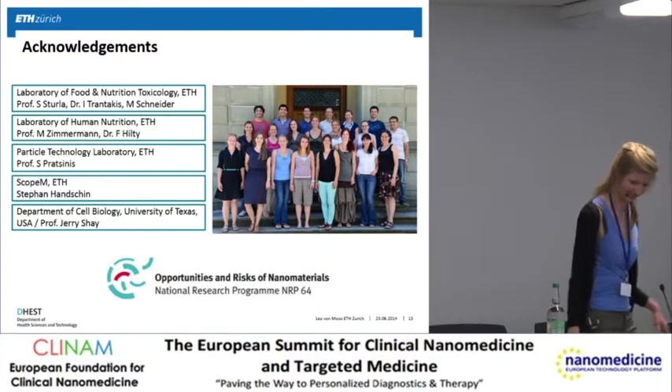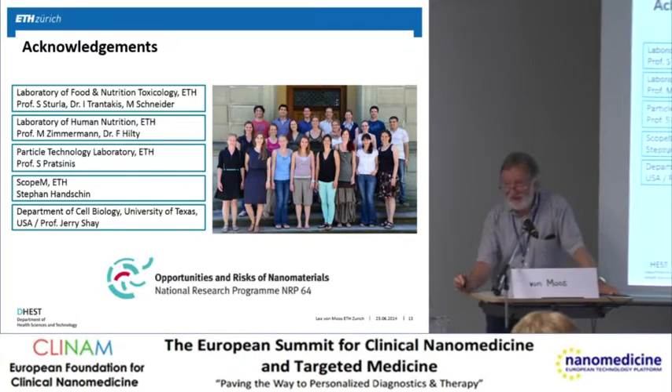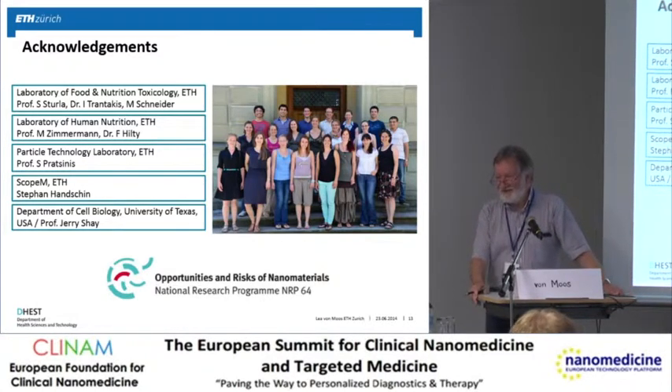Thank you very much, Lea von Moos, for an interesting and very important presentation. I think we have to learn more about nanoparticles in food, except for those we have used since 40 years, as you say. Are there questions?